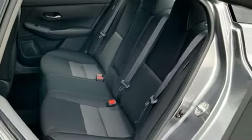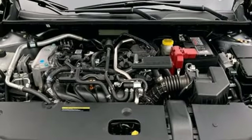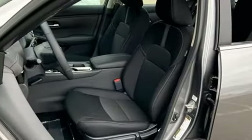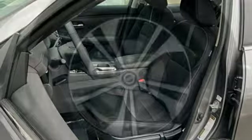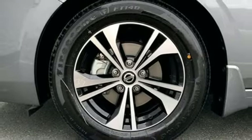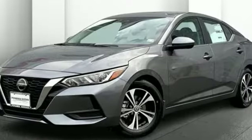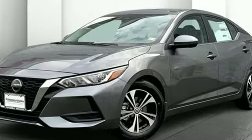Additional features include rear parking sensors, wireless phone connectivity, manual telescoping steering column, continuously variable automatic transmission, aluminum wheels, gas pressurized shocks, and an inline four-cylinder engine. Nissan excites the senses so you can enjoy the journey — hurry in today and see it for yourself.